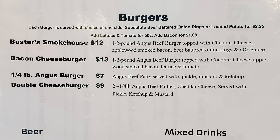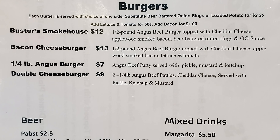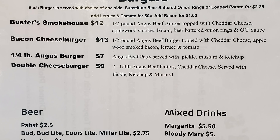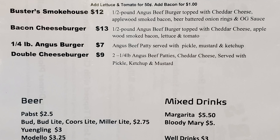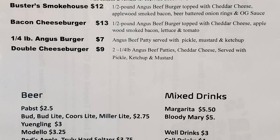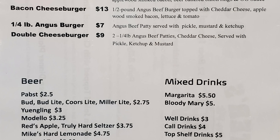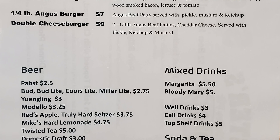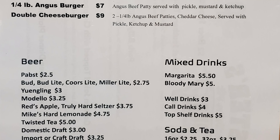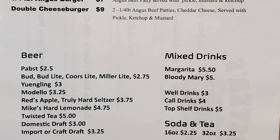A bacon cheeseburger is a half pound Angus beef burger topped with cheddar cheese, applewood smoked bacon, lettuce and tomato. A quarter pound Angus burger served with pickle, mustard and ketchup. And a double cheeseburger with two quarter pound Angus beef patties, cheddar cheese, pickle, ketchup and mustard. The beer list includes Pabst, Bud, Bud Light, Coors Light, Moe White, Yuengling, Modelo, Red's Apple, Truly Hard Seltzer, Mike's Hard Lemonade, Twisted Tea, Domestic Draft, and Imported Craft Draft. Mixed drinks include Margarita, Bloody Mary, Well Drinks, Call Drinks, Top Shelf Drinks, and Soda and Tea.